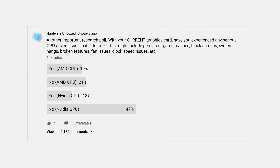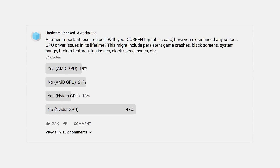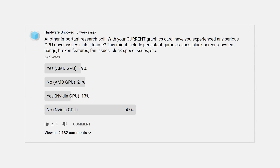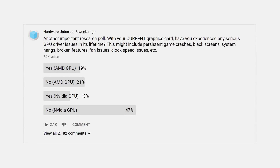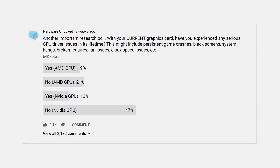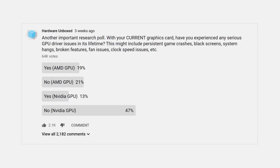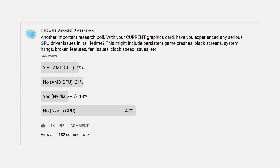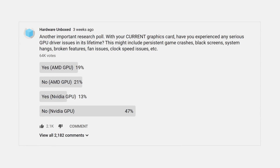And wow, the results were not good for AMD. We asked people if they had experienced any serious driver issues with their current GPU, and after 64,000 votes, 48% of AMD GPU owners said yes, they had experienced issues. This was in stark contrast to the Nvidia numbers, where just 22% of voters said they had issues with their cards, and these numbers will be super important as we talk about the latest drivers and the improvements made there.